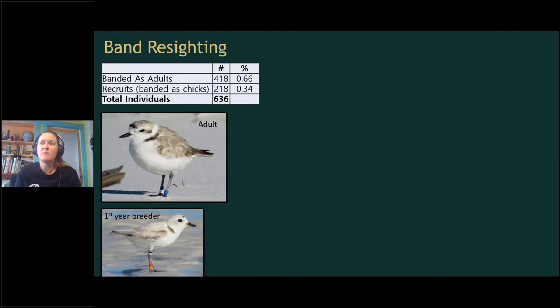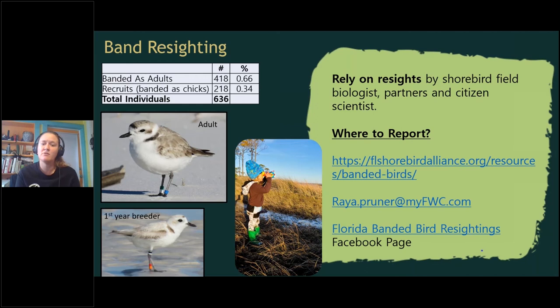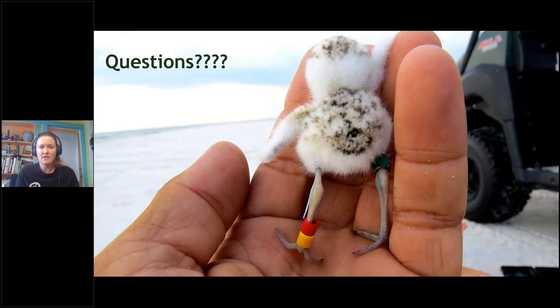All our knowledge and management decisions depend on our ability to resight banded individuals. To date we've marked about 418 plovers as adults and another 218 banded as chicks that recruited into local breeding populations. Resighting banded birds is a monumental effort — we rely on field biologists, partners, and citizen scientists. Resources include the Florida Shorebird Alliance and a Florida Banded Birds Resighting page on Facebook. When observers report a banded bird, they learn about the individual while also contributing towards critical management decisions for imperiled species.